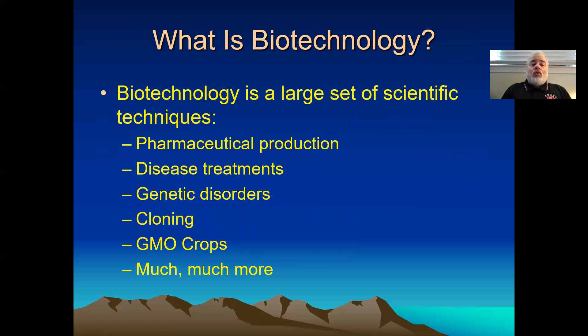We use a lot of different techniques in biotechnology. GMOs are one subset. Biotechnology is a whole bunch of tools used in pharmaceutical production, disease treatments, genetic disorders, cloning, GMO crops, and on and on. There's a ton of things. And for whatever reason, we've singled out one thing — GMOs. Why? I would argue that some of the organizations pushing GMO fear have done a really good job of selling that fear.